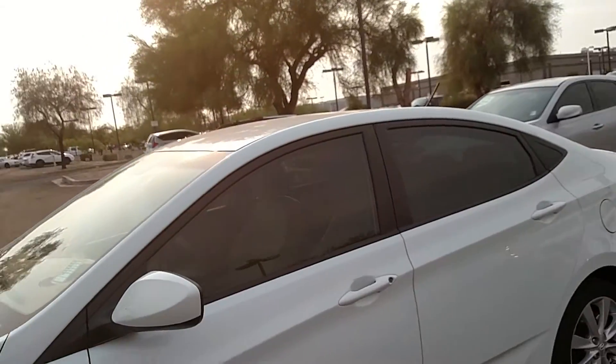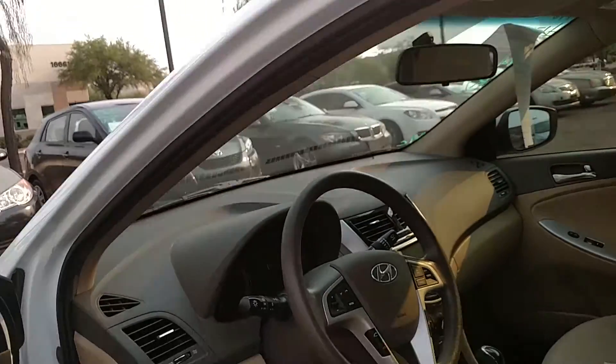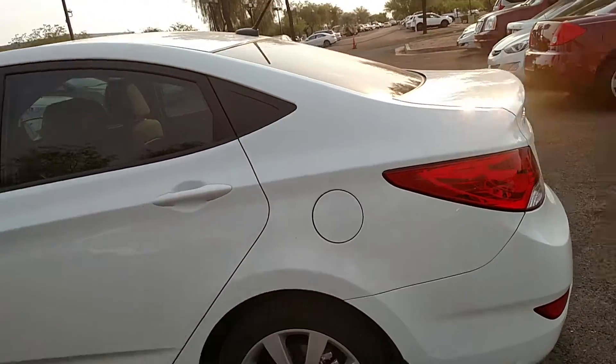It has all of the features you would want. It's got Bluetooth, cruise control, and places to plug in your iPod. It really is the best value — the best Accent value we have on the lot right now.